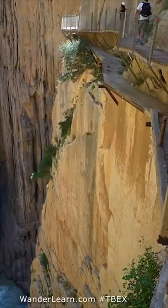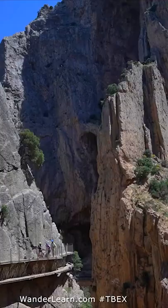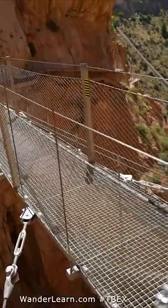And then eventually you come to the highlight — the bridge. Crossing the bridge is not nearly as terrifying as some people think. This is definitely a worthwhile hike.